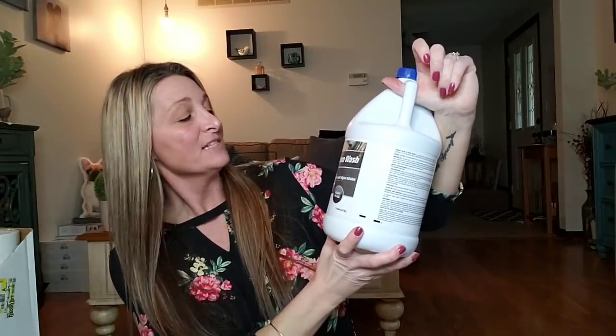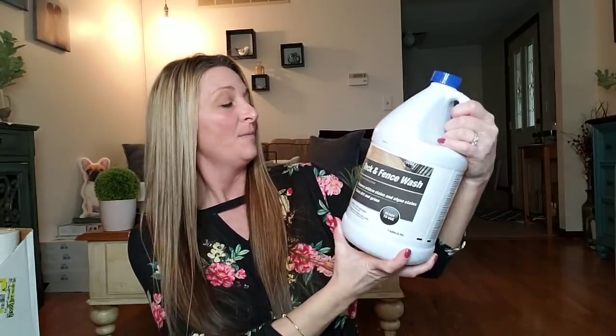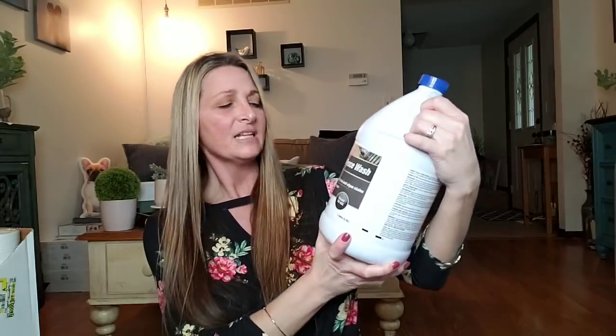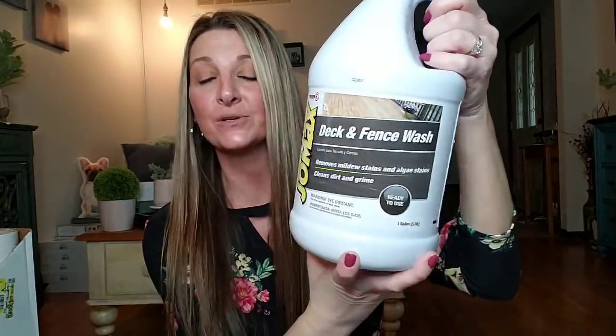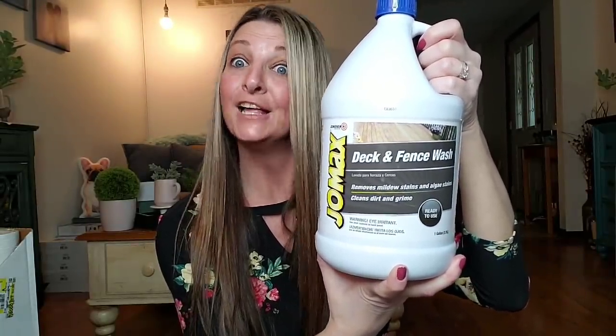I have two decks — my husband built a deck right off the back door about nine years ago, and we also have a wraparound deck around the pool. So when I found this deck and fence wash, I was thrilled. We have a very large fence too. This is by Rust-Oleum — it removes mildew, stains, and algae, and cleans dirt and grime. It's a gallon, ready to use. I bought four of them for $1 each. Amazing.